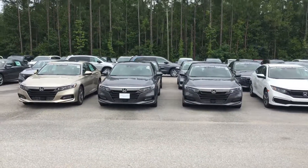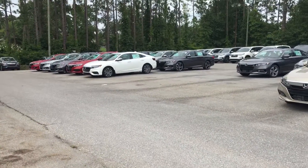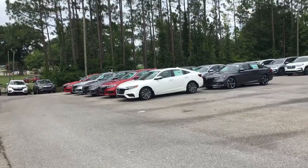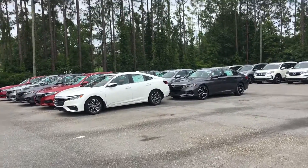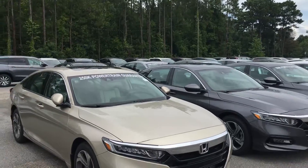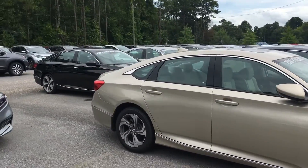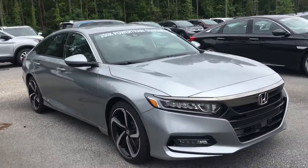Jeffrey, how you doing? Courtney here at Tamron Honda in Hoover. Just wanted to send this quick video to thank you for your interest in one of those beautiful 2019 Honda Accord Sports. I do have a ton of these vehicles here on my lot, more in the front as well. Just wanted to let you know that I do have availability for you in different colors.